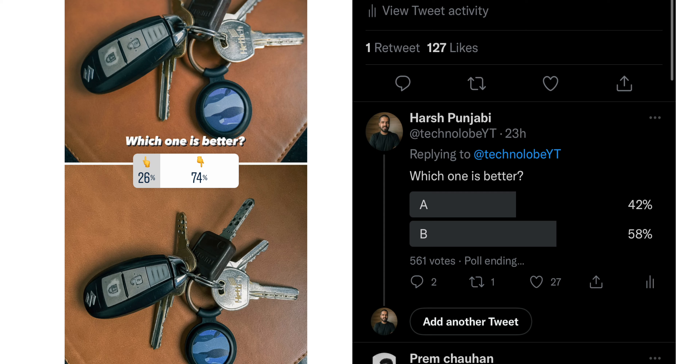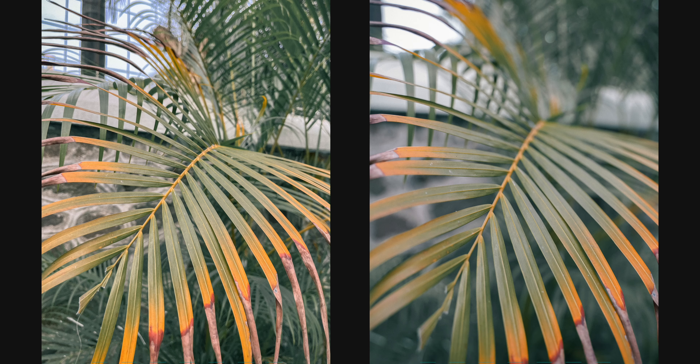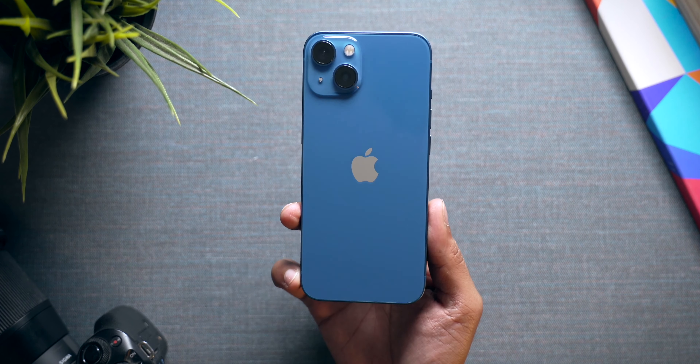To make this video interesting, we posted a couple of blind tests on Twitter and Instagram. And to our surprise, the majority of people chose the iPhone 13 over the Sony A7C. In the blind test, they picked the computational photography photo because it's much brighter, much sharper, and just looks better to the eye. The Sony A7C photo is much more natural, but if you run a blind test, people will choose the computational photography photo. Those results were very interesting and we were surprised by them.